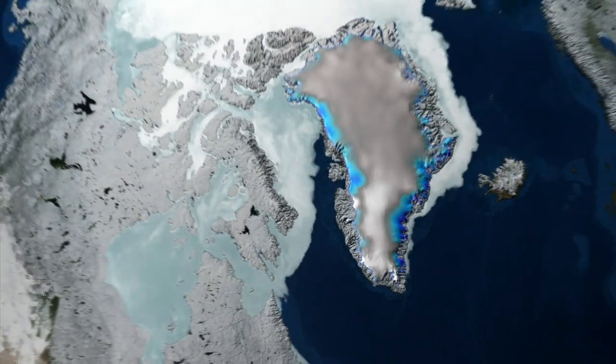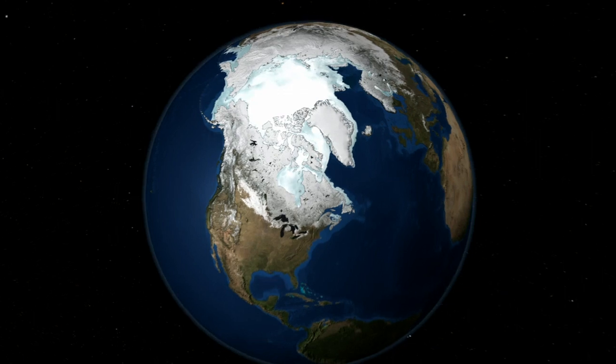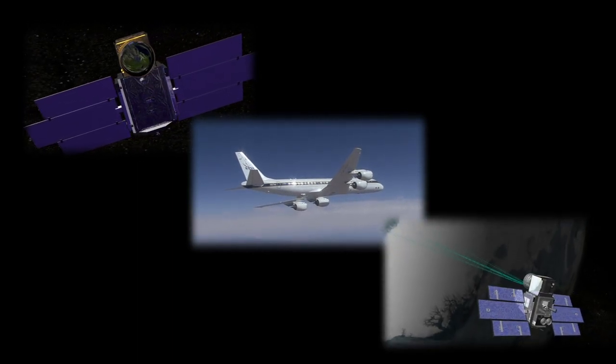As always, this mission will continue the NASA elevation data sets over the polar regions. These started with ICESat, continue with IceBridge, and will finish with ICESat-2, creating a 17-year time series.